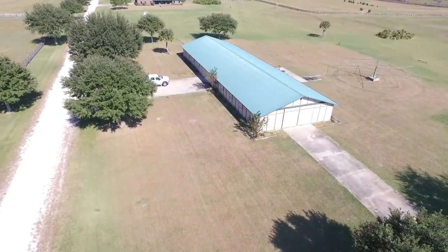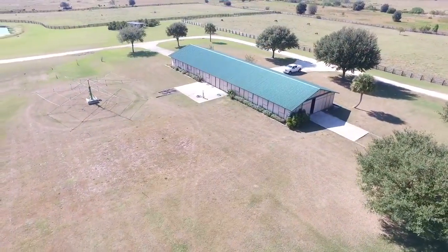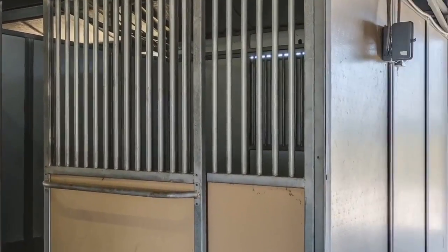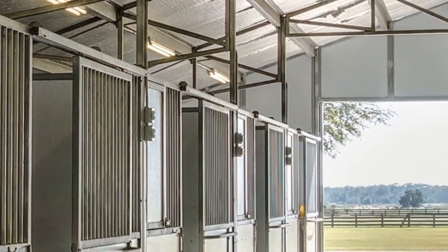Outside, an 18-stall horse barn with a concrete aisleway and two air-conditioned tack rooms include horse-safe zones with sliding stall covers and electric lighting and power outlets in every stall.